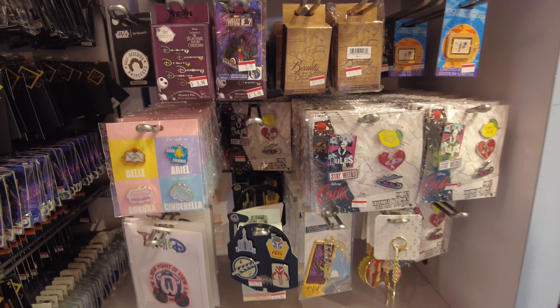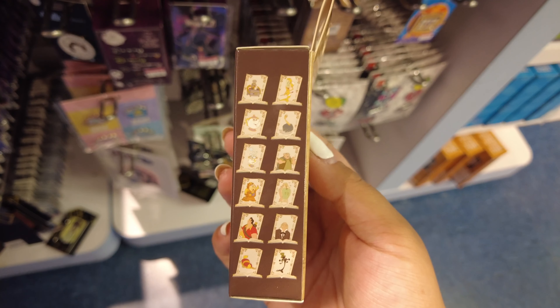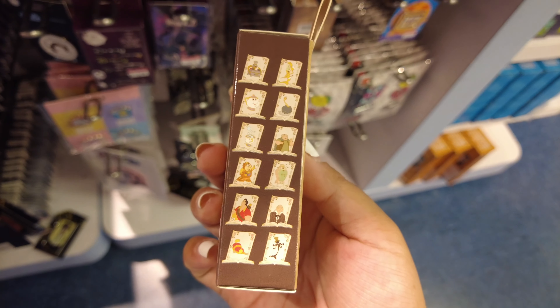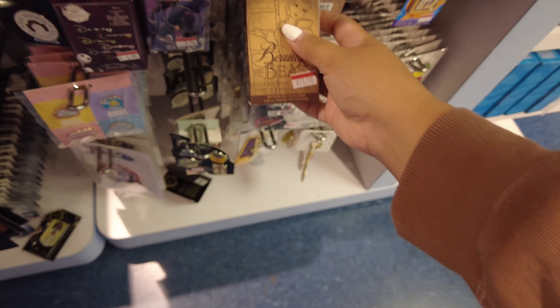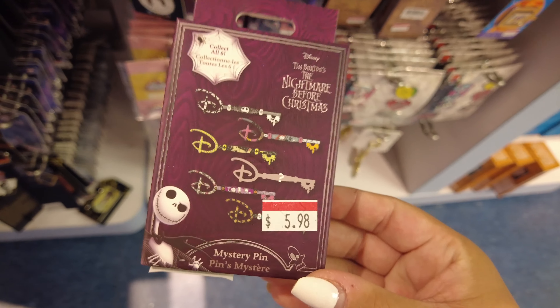The blind boxes are on sale for twelve dollars. I thought they were the stained glass ones but I was wrong, so I might not get these — but that's such a great price. You get two pins for twelve dollars. This other one looks like one pin for six dollars.